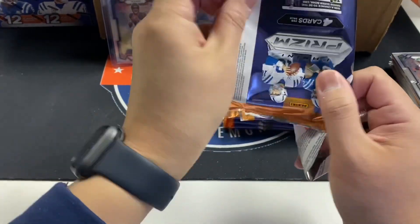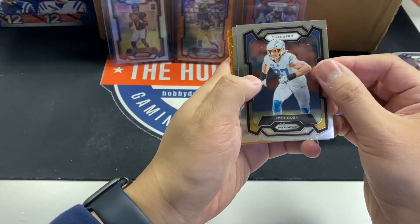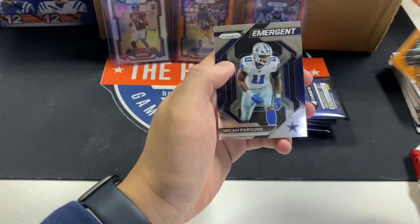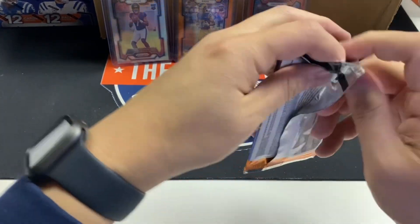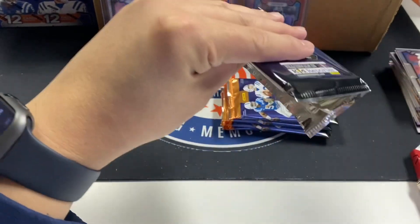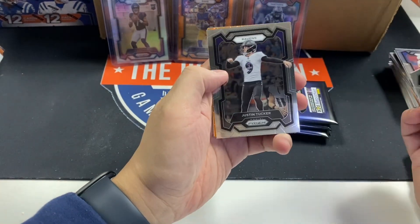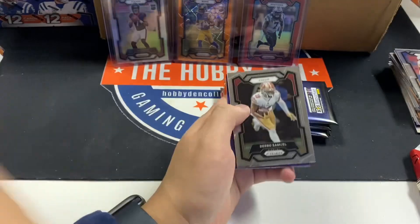Around week eight or nine somewhere in there — it's within the past two months. Derek Hall, Nick Chubb — RIP to Nick Chubb's leg this season. Hopefully he comes back strong, but I don't know if I'd play if I was him. Christian Watson, Justin Tucker, Justin Shorter orange laser, Deebo.